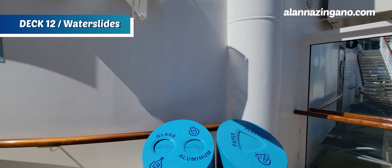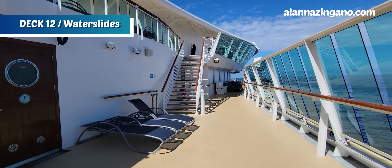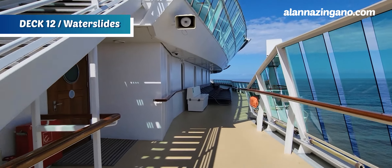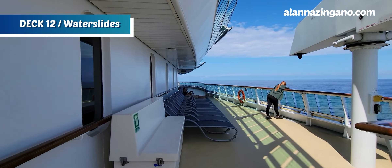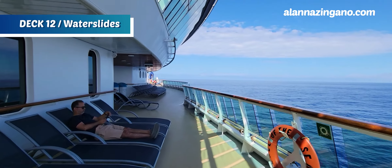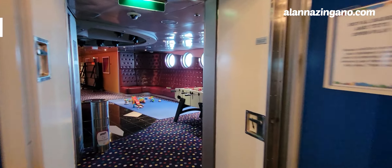Right through this area is actually the kids club, which we'll show you. On this ship they don't have Royal Babies and Tots for the youngest cruisers, but they do have some playtime taking place in Fuel, which is the teen area. You can have some side-by-side time with the kids there, but otherwise it's ages three to twelve in the one area.